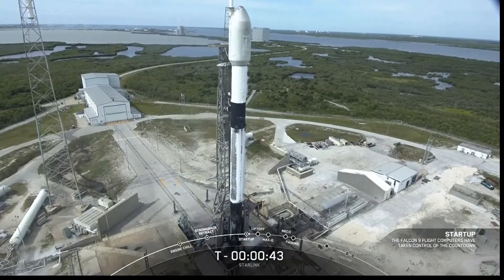The launch director has given the final go to proceed for launch. Let's sit back and watch as Falcon 9 takes our 21 V2 Mini Starlink satellites into space.